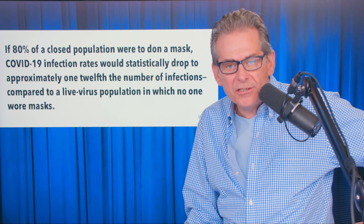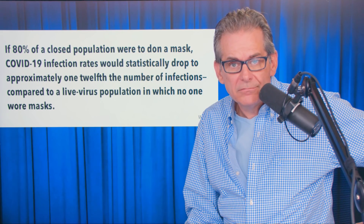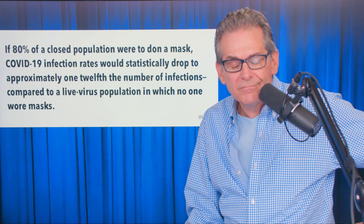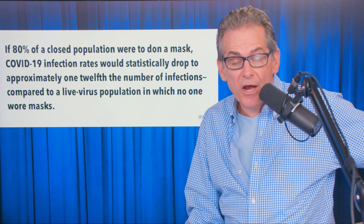So Dr. Fauci is not just a little liar. Dr. Fauci is an unbelievable criminal liar, as far as I'm concerned.